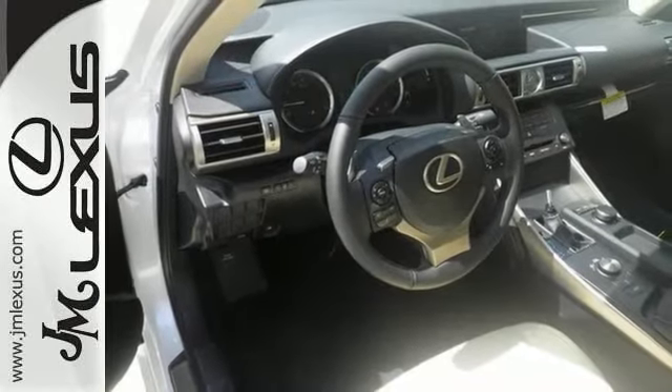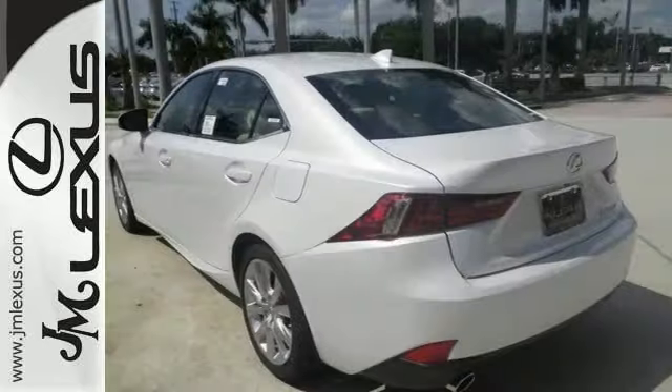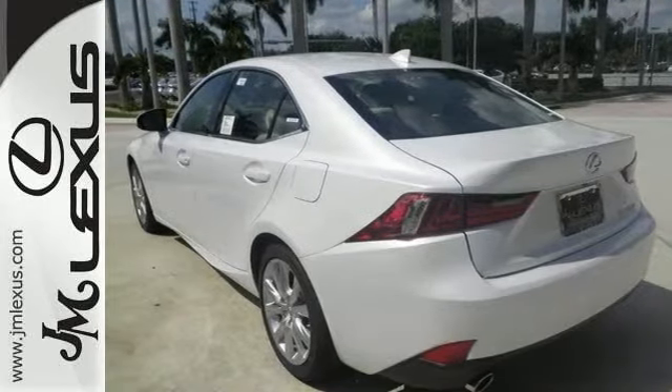The sunroof only makes it more appealing. You really need to see it in person, so stop in for a test drive today.